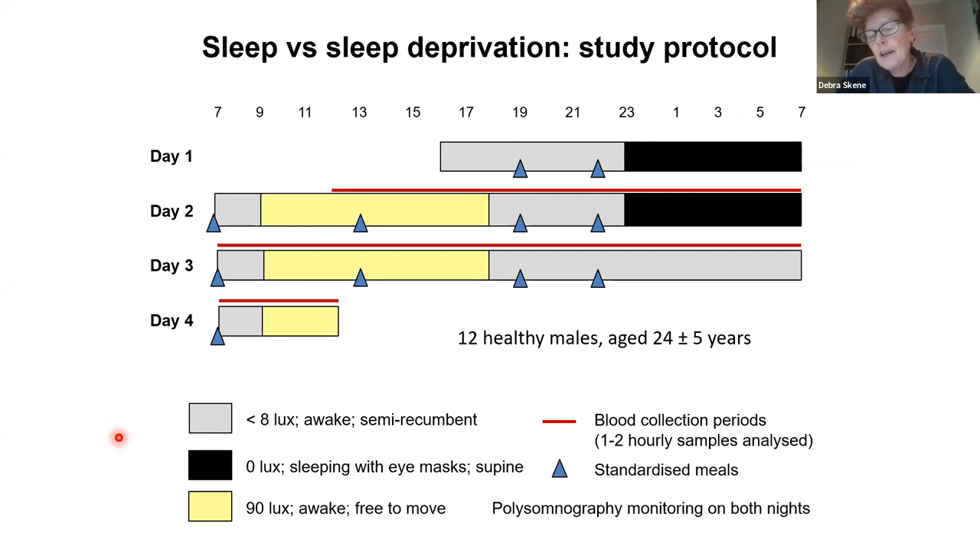Here is an entrained protocol. It's entrained because we have light during the day and dark at night. We have meals, and the ability to move around — like what you would do in your own home but in a very controlled lab condition. Following a full 24 hours of this day-night cycle, the same people were then submitted to sleep deprivation, so we can directly compare sampling during sleep versus sleep deprivation. They were wired up for polysomnography in this protocol.